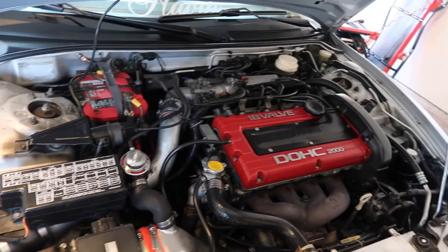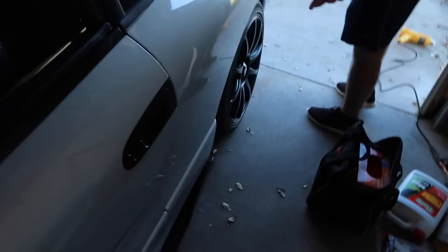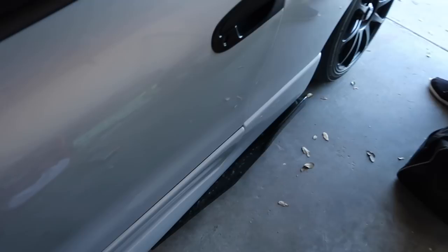By the way guys, it also has a side skirt splitter that we didn't install too long ago, and a rear diffuser — we didn't install that too long ago either.